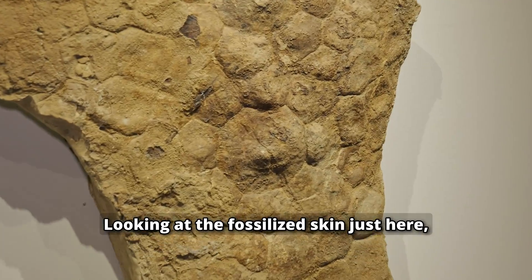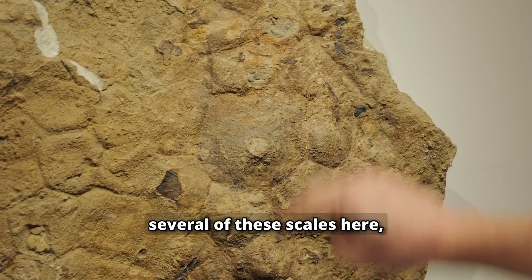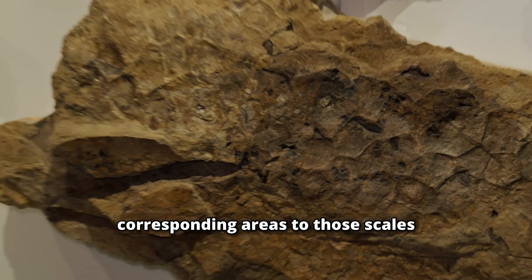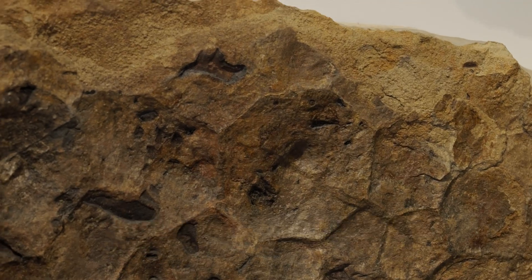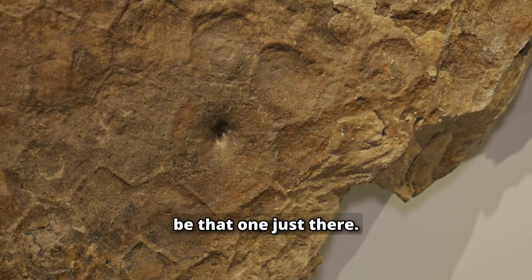Looking at the fossilized skin just here, you'll notice on several of these scales a sort of ornamented peak. And if we move down to the negative impressions here, the corresponding areas to those scales often have a central depression. There are probably some better examples just a little further down — an ideal example would be that one just there.